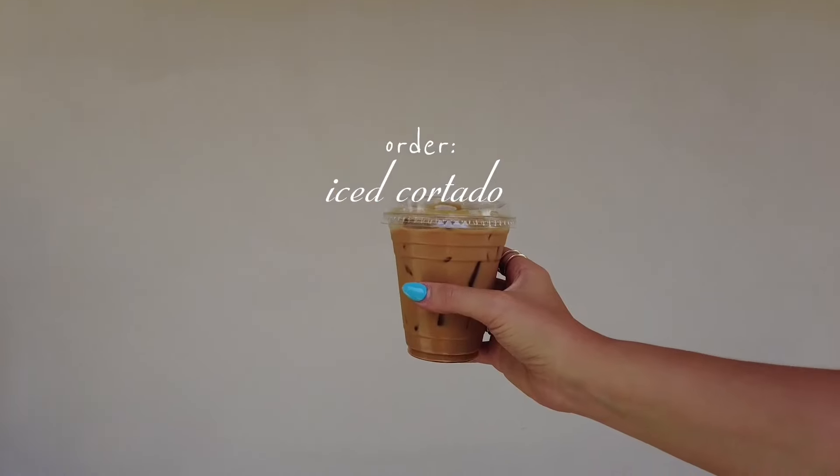I got an iced cortado, but they didn't really like that we asked for it — I'm not sure exactly what they gave me, but it was good. I like their beans; the flavor is more fruity. This was $5.25, which is kind of expensive for a cortado. It's with whole milk. I like the space in there but it is pretty tiny, so keep that in mind.